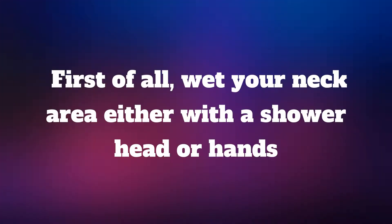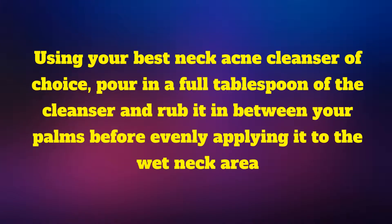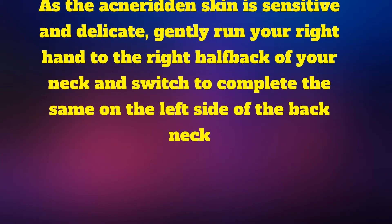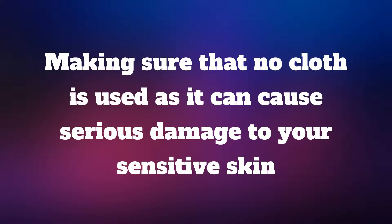First of all, wet your neck area either with a shower head or hands. Using your best neck acne cleanser of choice, pour in a full tablespoon of the cleanser and rub it in between your palms before evenly applying it to the wet neck area. As the acne-ridden skin is sensitive and delicate, gently run your right hand to the right half back of your neck and switch to complete the same on the left side of the back neck, making sure that no cloth is used as it can cause serious damage to your sensitive skin.